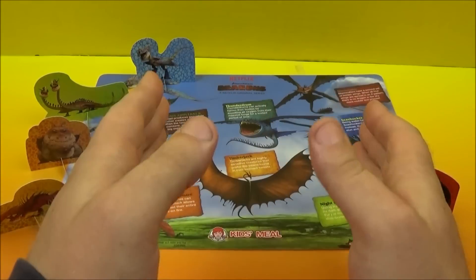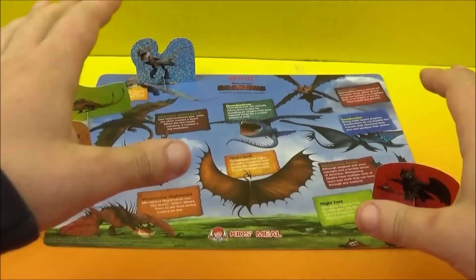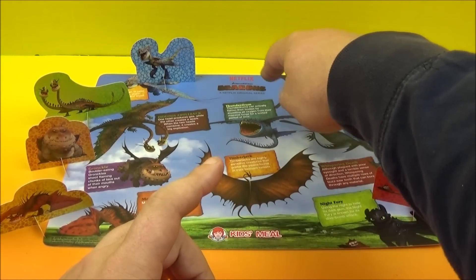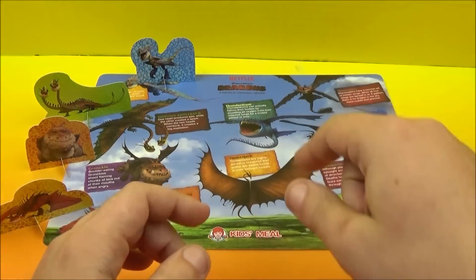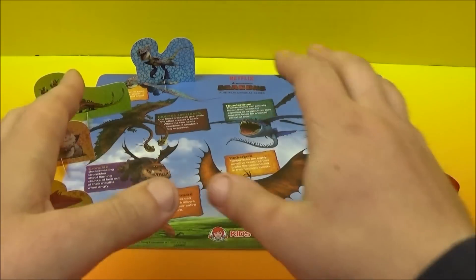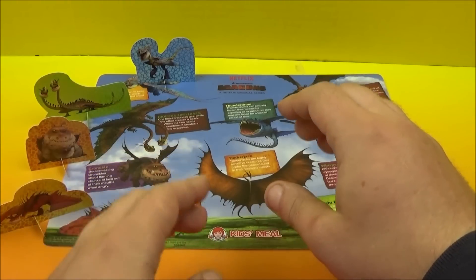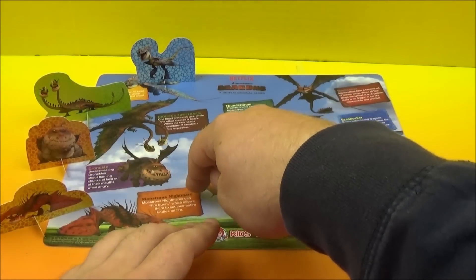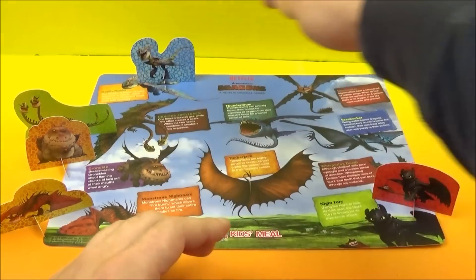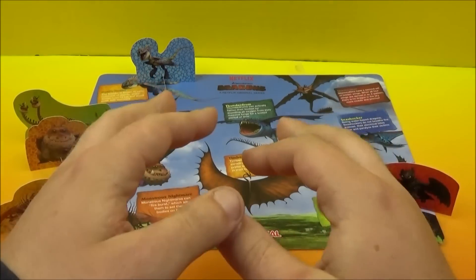Next up we have the Dragon's Place Mat. Look at all of the stuff going on here — we've got a whole bunch of different dragons flying around. Up top it says Netflix DreamWorks Dragons, a Netflix original series. That sounds awesome. And then we've got these cool little cardboard dragon cutouts. We've got five different ones: Monstrous Nightmare, Grunkle, Hideous Zippleback, Deadly Natter, Nader, and Night Fury. This is just too cool.